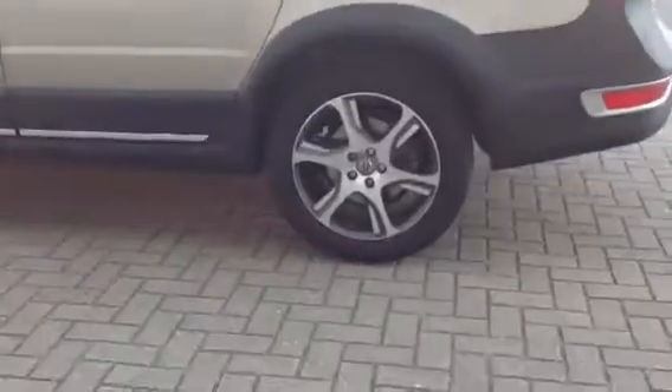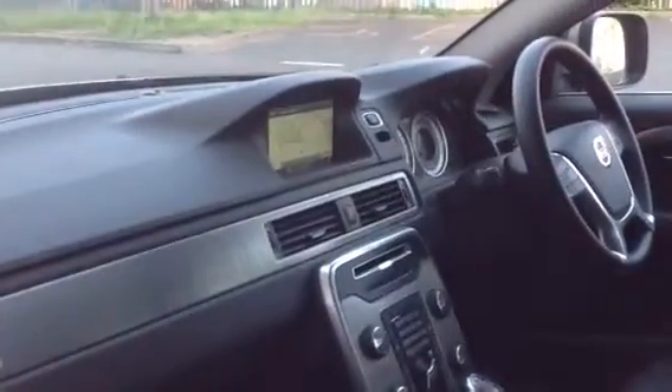High-performance audio with CD player, multi-function steering wheel, and DAB digital radio. As you can see, the car is in fabulous condition throughout.